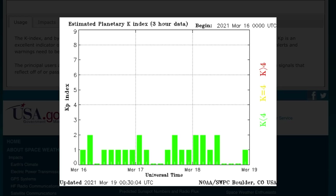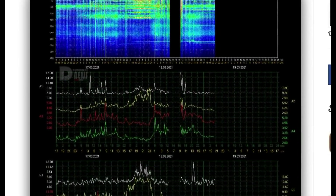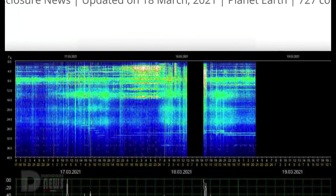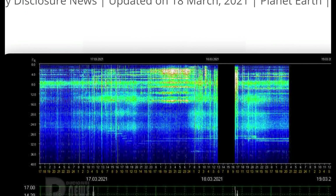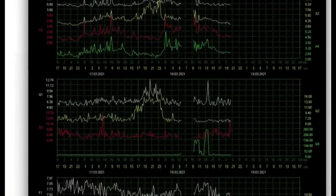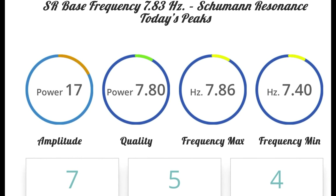Planetary K-index is still remaining low. Schumann resonance for today shows a peak power of 17, but with a peak during a blackout — I'm not sure what that means, but it shows on the graph a complete blackout for a little bit. You can see on the top graph things are definitely coming down afterwards, so we did see a spike. We're at a quality of 7.8 and an amplitude of 17.